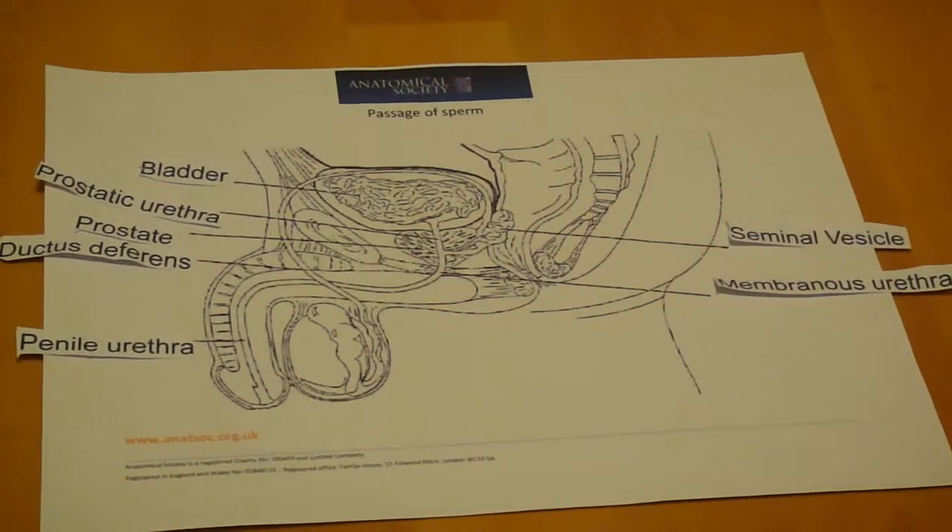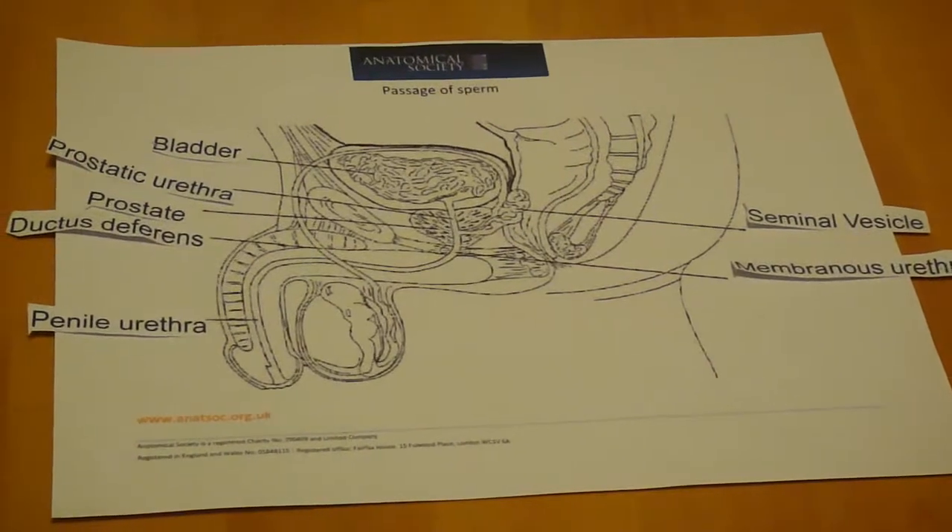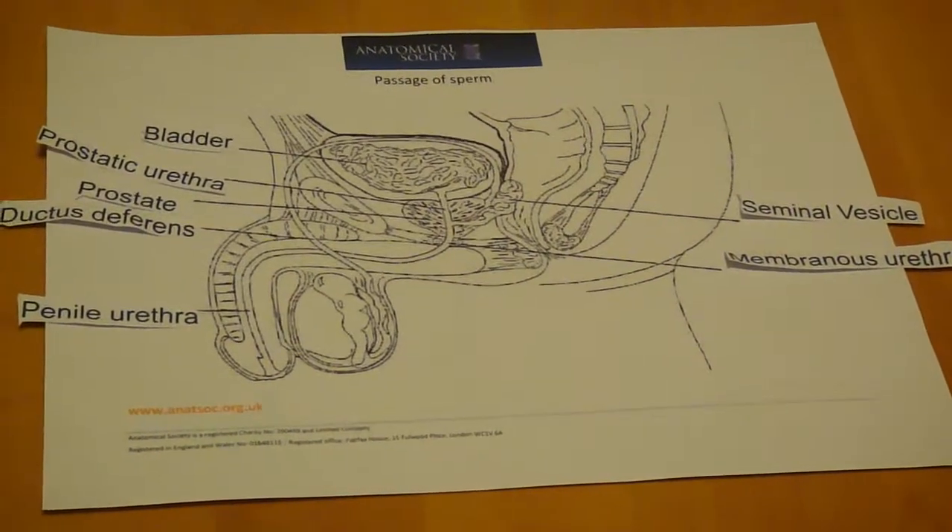The fluid is alkaline to neutralize the acidic vagina and contains prostaglandins to influence the sperm's transit.